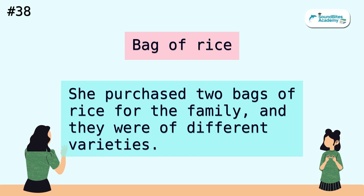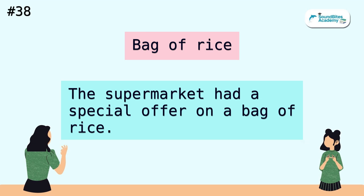Bag of rice. She purchased two bags of rice for the family, and they were of different varieties. The supermarket had a special offer on a bag of rice.